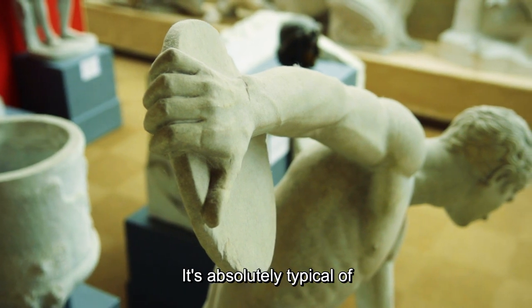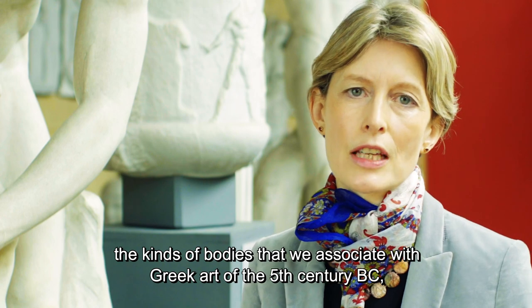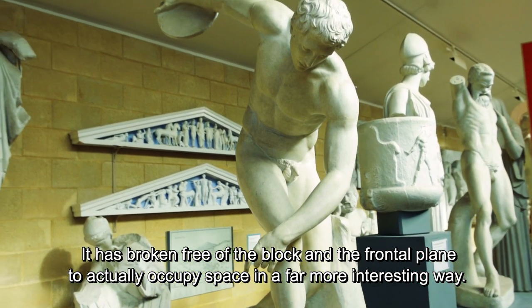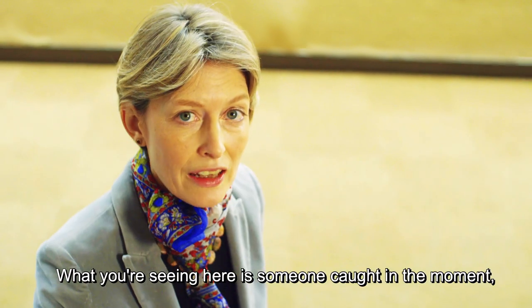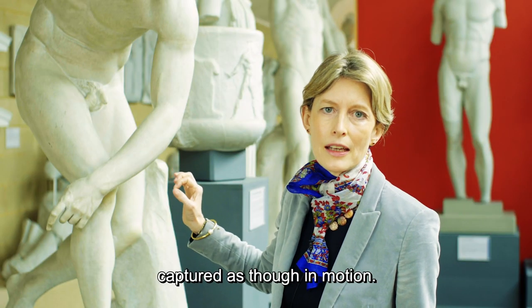It's absolutely typical of the kinds of bodies we associate with Greek art of the fifth century BC — the classical period. It has broken free of the block and the frontal plane to actually occupy space in a far more interesting way. It's not only occupying space; it's also doing time in an interesting way. What you're seeing here is someone caught in the moment, captured as though in motion.